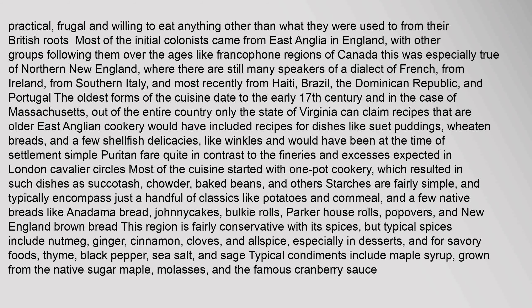Most of the cuisine started with one-pot cookery, which resulted in such dishes as succotash, chowder, baked beans, and others. Starches are fairly simple, typically encompassing just a handful of classics like potatoes and cornmeal, and a few native breads like anadama bread, johnnycakes, bulky rolls, parker house rolls, popovers, and New England brown bread. This region is fairly conservative with its spices, but typical spices include nutmeg, ginger, cinnamon, cloves, and allspice, especially in desserts, and for savory foods, thyme, black pepper, sea salt, and sage. Typical condiments include maple syrup, grown from the native sugar maple, molasses, and the famous cranberry sauce.